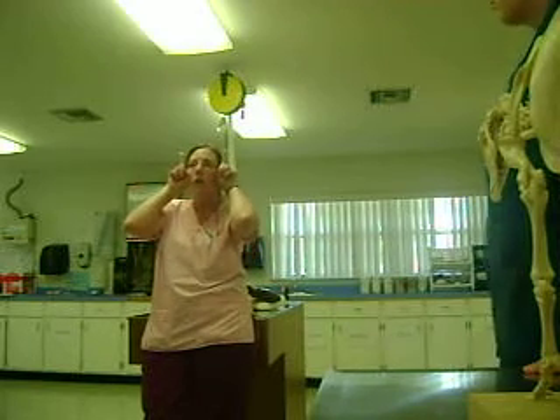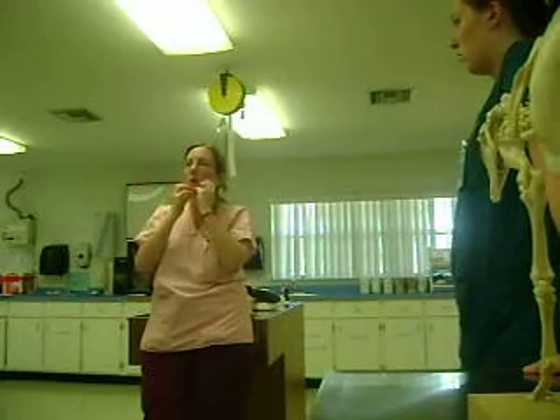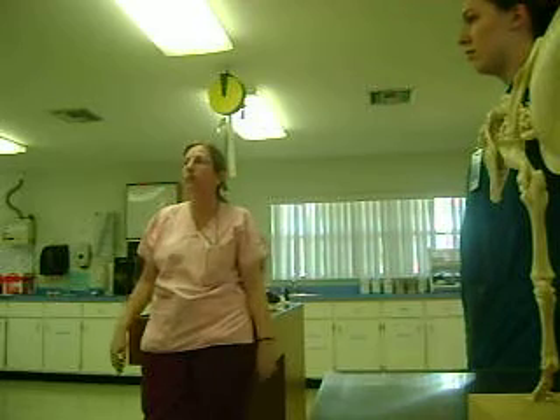What do we call this bar of bone coming up from the mandible? The ramus, right? What do you call this part? The body. The body. And the ramus.